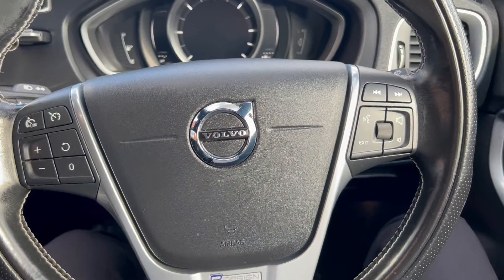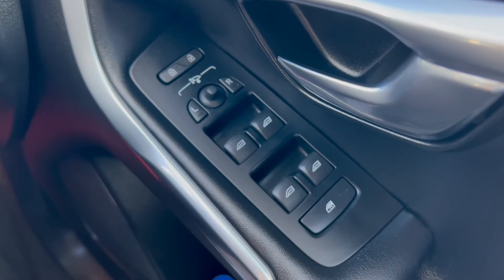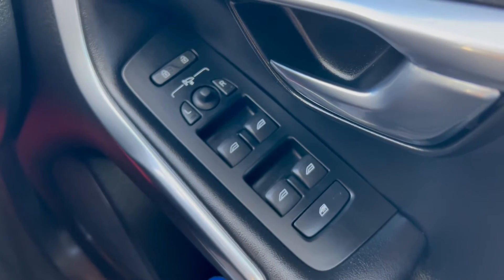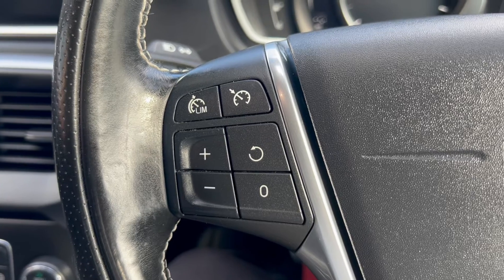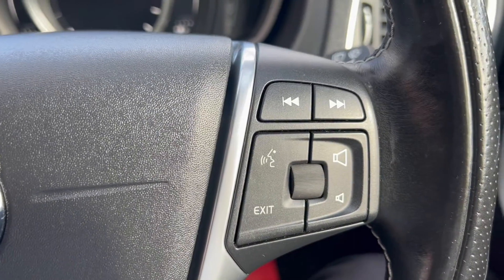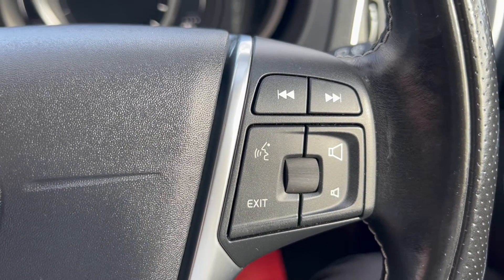Now let's have a look at the interior. On the right hand side you have the electric switches for the front and rear windows as well as the electric mirrors. Down on the right is the automatic headlight switch. On the steering wheel on the left hand side you have the buttons for the cruise control and speed limiter, and on the right you have navigating buttons for the entertainment system.